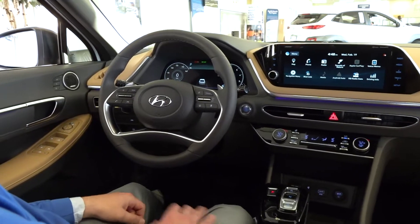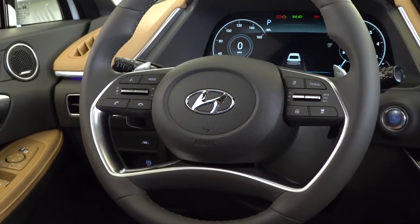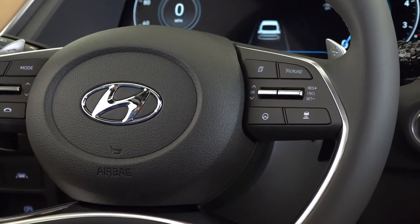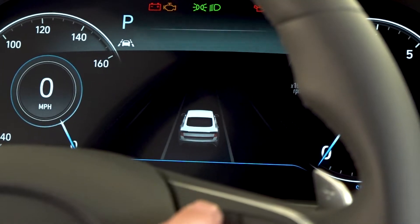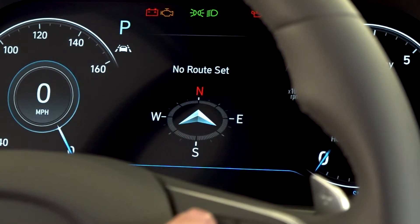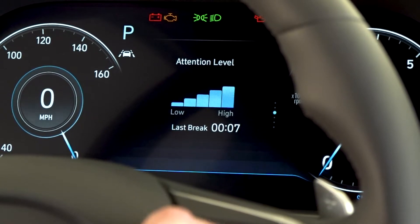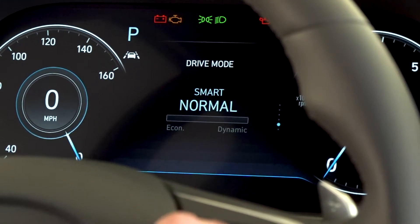Moving up to the steering wheel controls, on the left we have Bluetooth, phone, and radio controls. To the right, we have cruise control, radar cruise control, and highway drive assist options. Up in the driver control section, we have monitoring systems for lane keep assist, a compass, fuel economy and trip monitoring, attention level, tire pressure system, and which drive mode is currently selected.